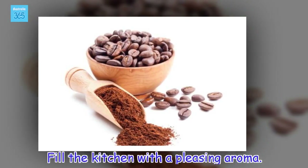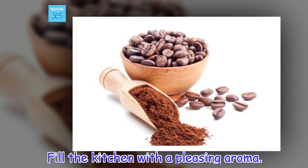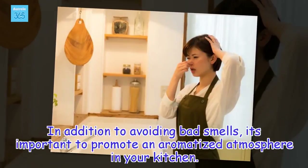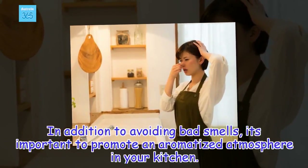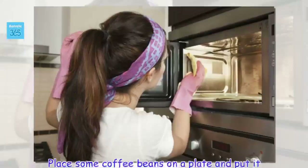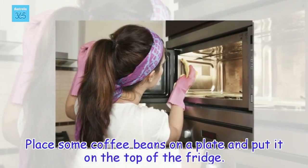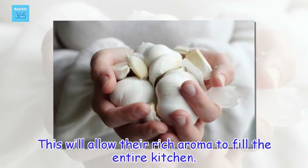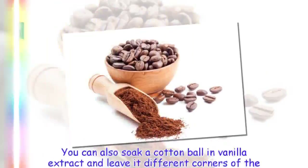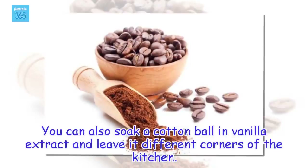Fill the kitchen with a pleasing aroma. In addition to avoiding bad smells, it's important to promote an aromatized atmosphere in your kitchen. Place some coffee beans on a plate and put it on top of the fridge — this will allow their rich aroma to fill the entire kitchen. You can also soak a cotton ball in vanilla extract and leave it at different corners of the kitchen.